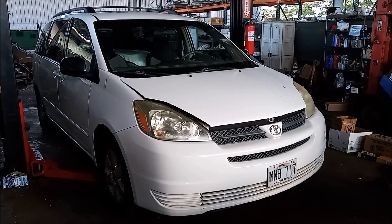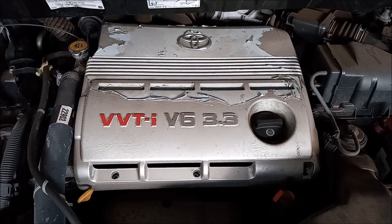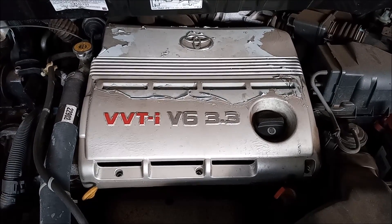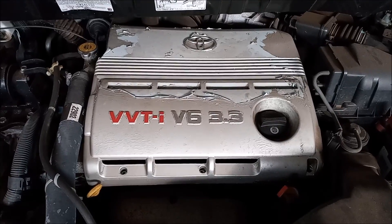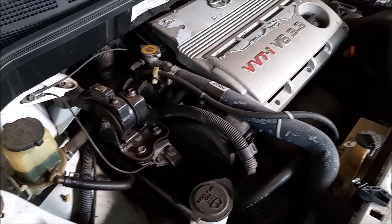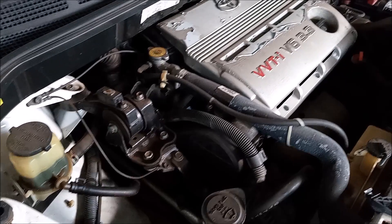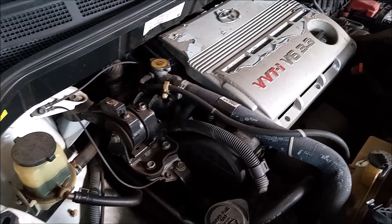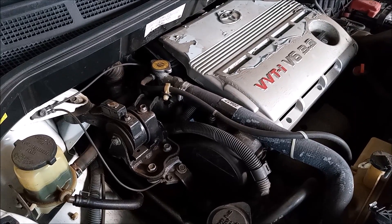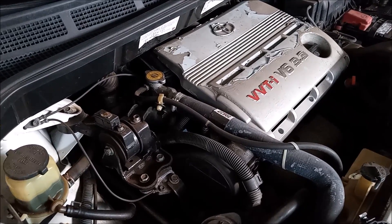This is a 2006 Toyota Sienna minivan with the 3MZ-FE 3.3 liter V6 engine. Previously I did a video on the 1MZ-FE 3.0 liter engine, where I answered the question of whether that engine is interference or non-interference conclusively.